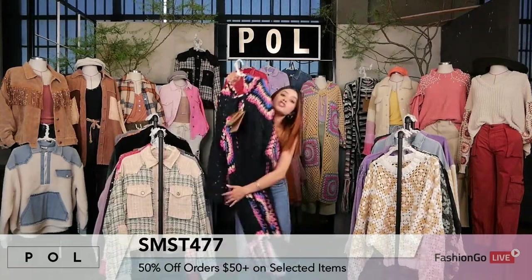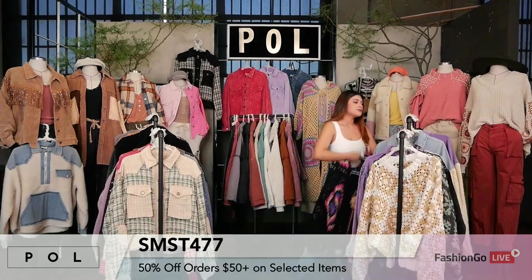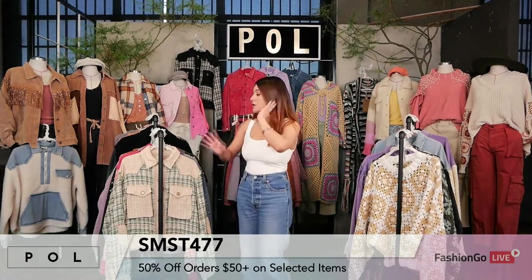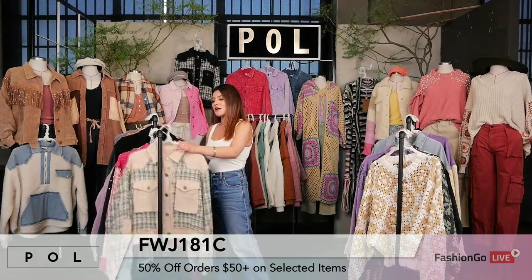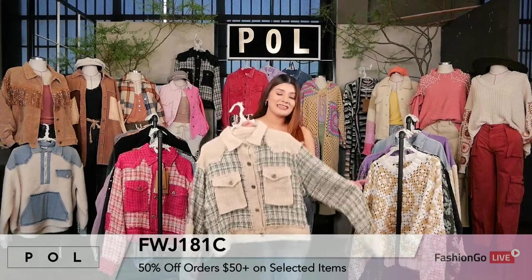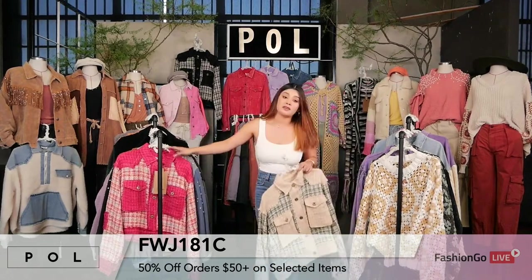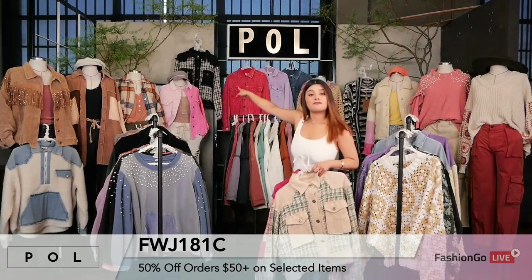Let me mention how the breakdown for our packages works. Everything comes in a pre-pack — you will receive six pieces: two small, two medium, and two large. Now moving on to another style, newly added: FWJ181C. We are looking at the green multi, we also have the pink multi, and towards the back we have the black multi.